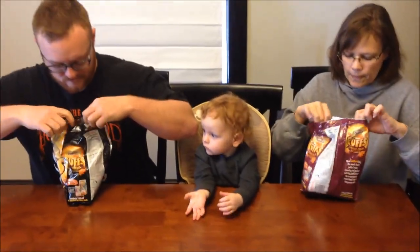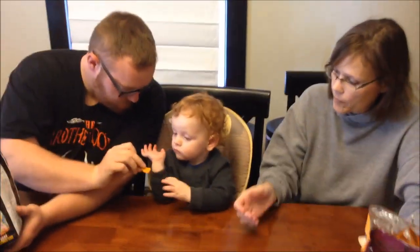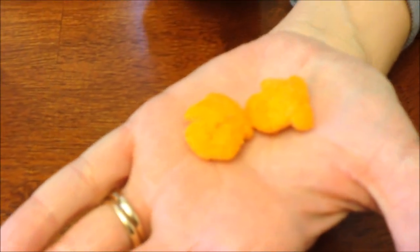There are scissors if you need them. Mine smell like cheddar bacon. These smell like bacon — they smell good. Gavin has the barbecue. Here's how they look — those are the barbecue, and they are big, puffy fish. They have puffed up.